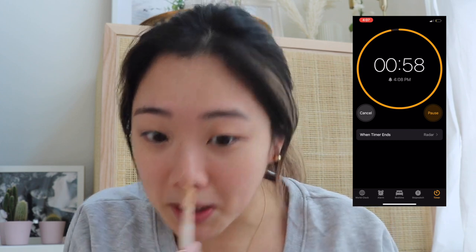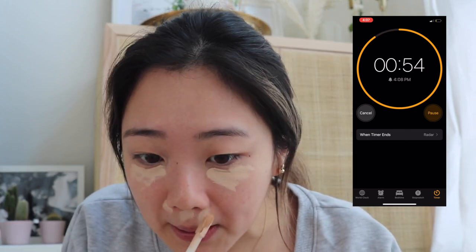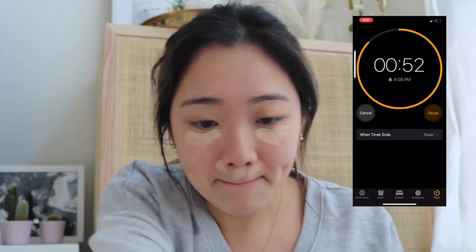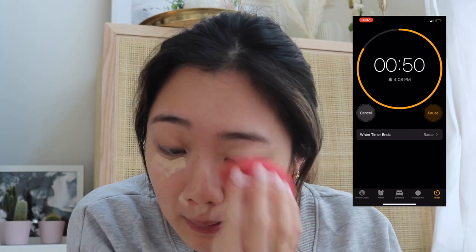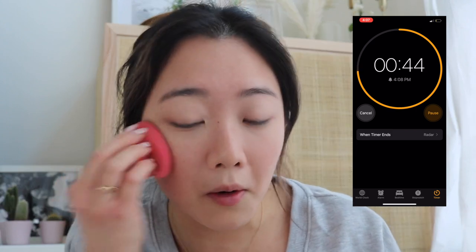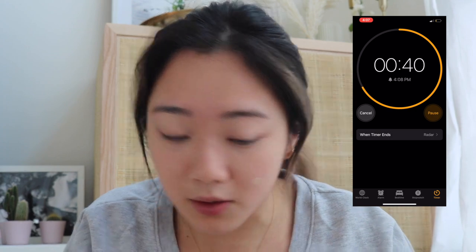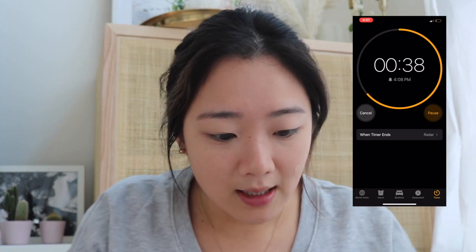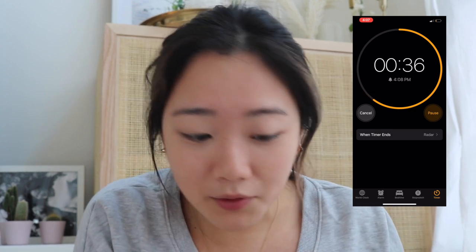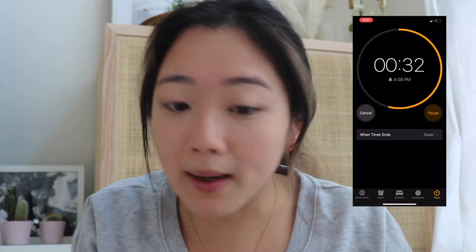Oh my God, I'm so nervous. 59 seconds left. So I'm just going to use concealer on only the areas that I need — I don't have time to do full foundation, so just use it for the areas that need covering up. And now I'm going to do bronzer for some color in my eye.